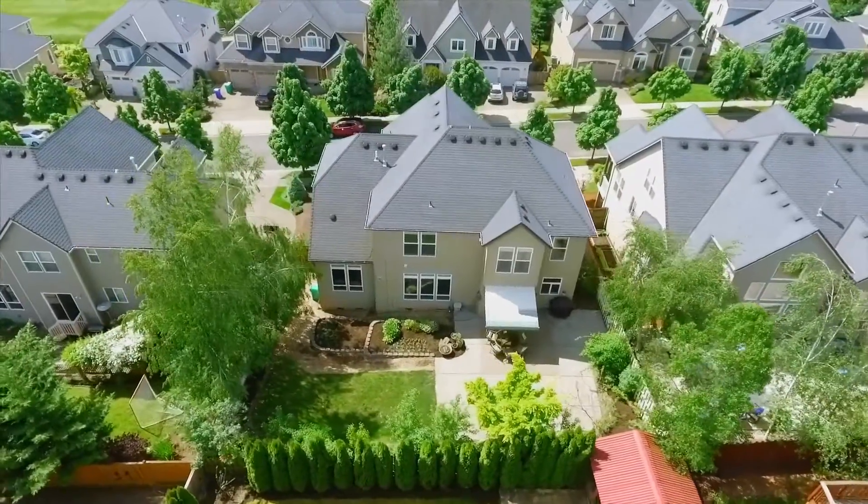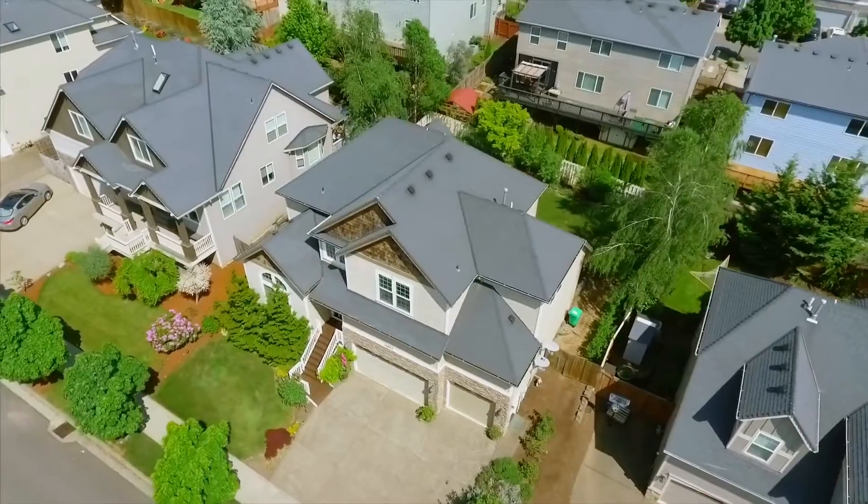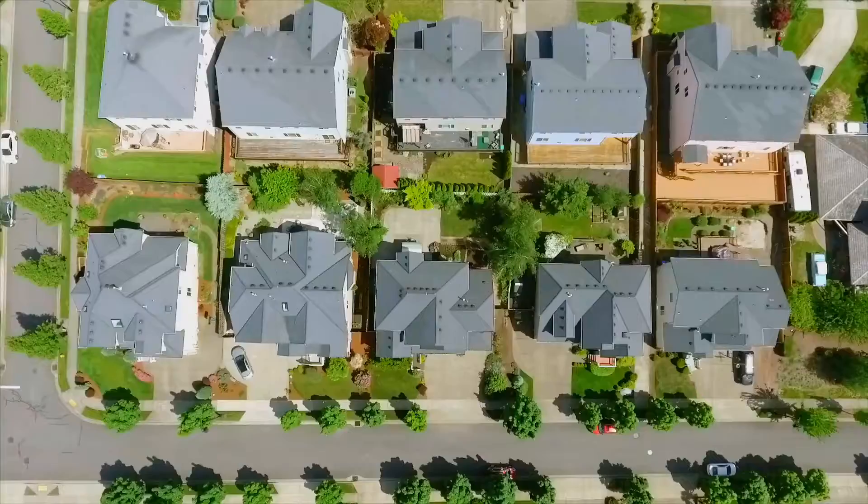Living here, you can walk to the many neighborhood paths, and it's close to New Seasons, Starbucks, shopping, and dining.